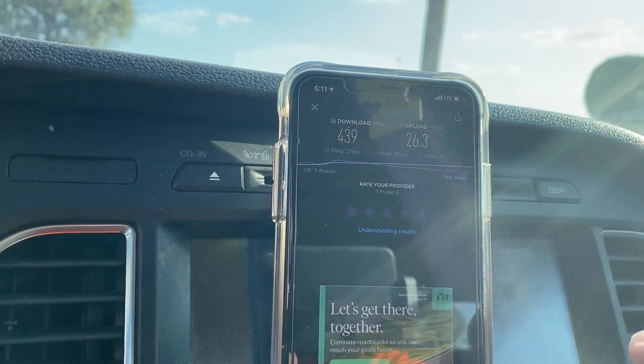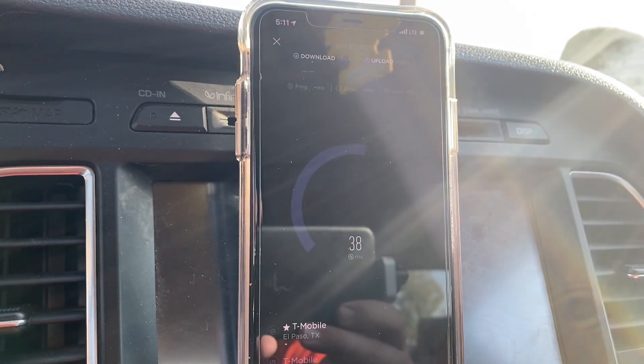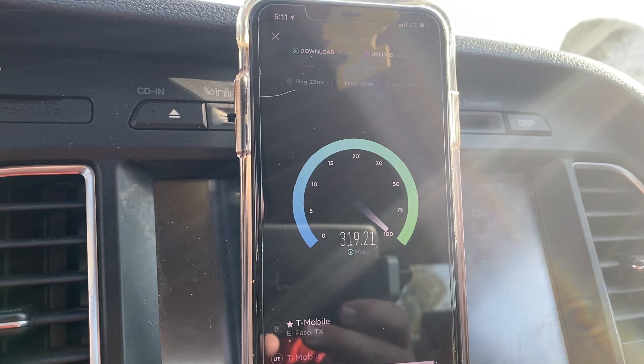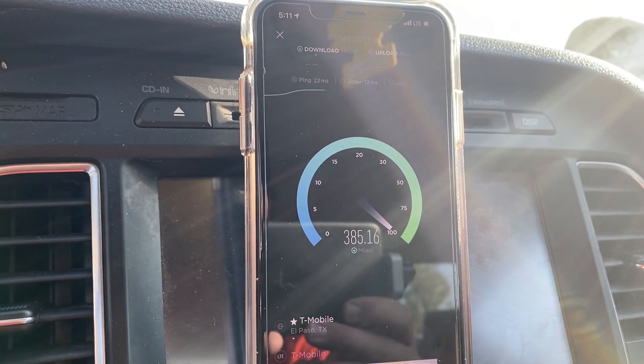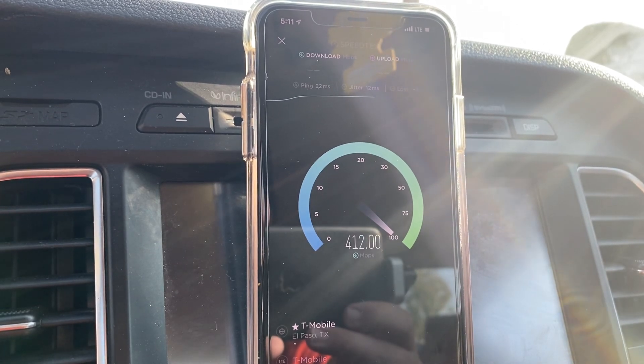I'm here at the local Best Buy, so it is very very busy in this area — there's a Super Target here as well. I wanted to do three speed tests to kind of see if there's a consistency on the speeds.